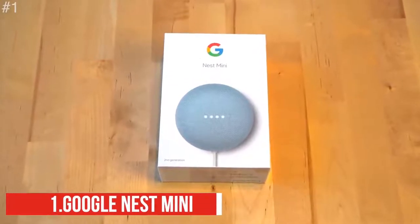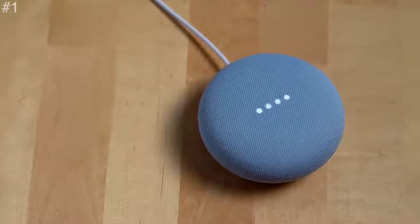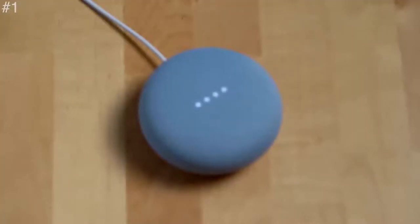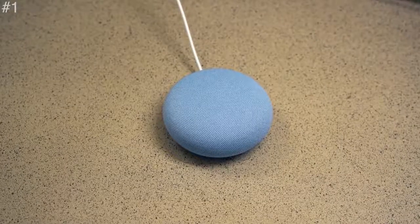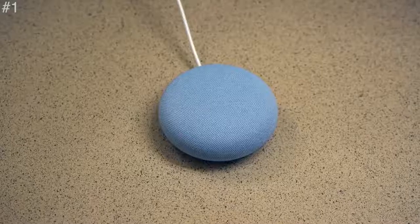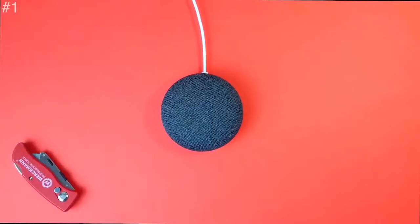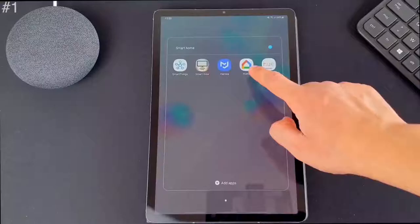The first one is the Google Nest Mini, the second generation smart speaker that you control with your voice. Just say 'Hey Google' to play songs from Spotify, YouTube Music, and more. The music sounds bigger and richer. Ask your Google Assistant about the weather, news, or almost anything. You can control the whole room with your voice.